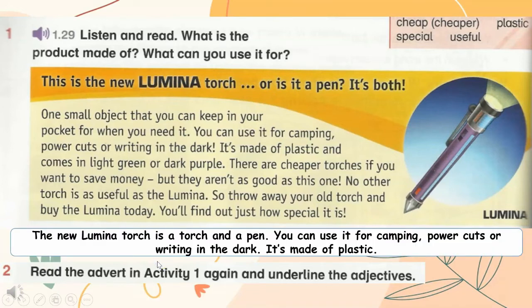The new Lumina torch is both a torch and a pen. You can use it for camping, power cuts, or writing in the dark. It's made of plastic. Now read the advert in Activity 1 again and underline the adjectives: new, small, light green, dark purple, cheaper, good, useful, old, special.